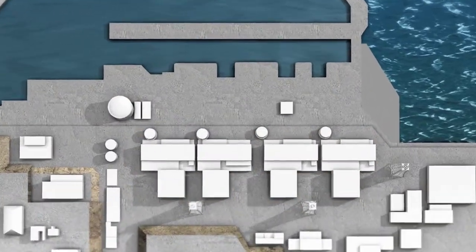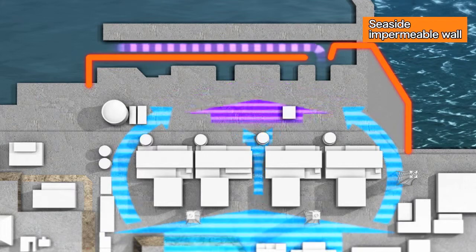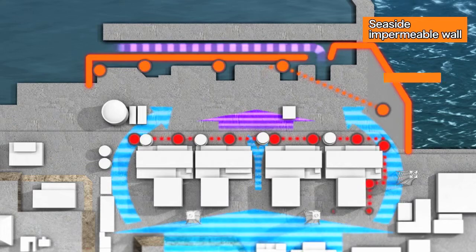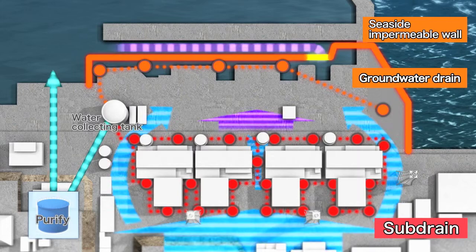Completed ground improvements have dramatically reduced the total amount of radioactive material released from the nuclear power station to the inner port. Moreover, further improvement in the water quality inside the port can be expected as a result of pumping up underground water from a well known as the groundwater drain, and by closing the seaside impermeable wall to block the groundwater flowing down close to the sea, and by purifying the pumped up groundwater for later discharge.